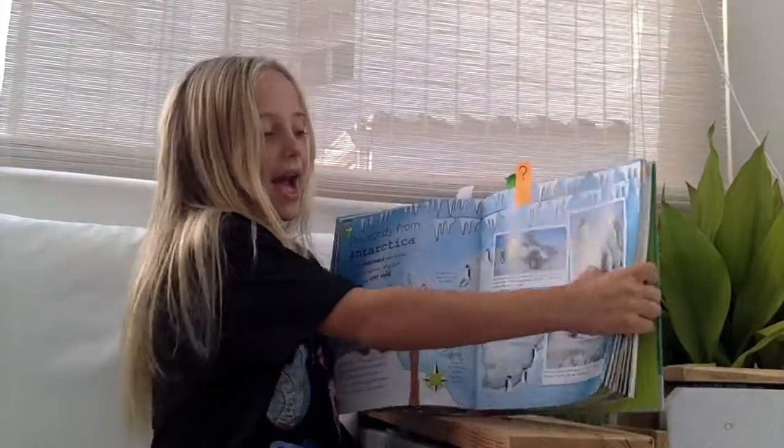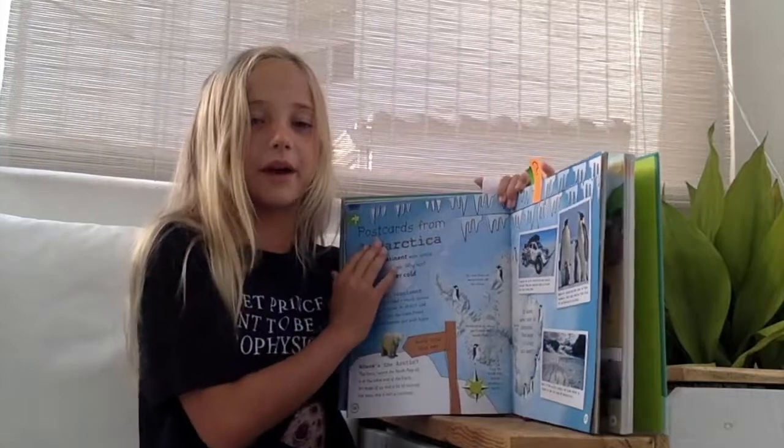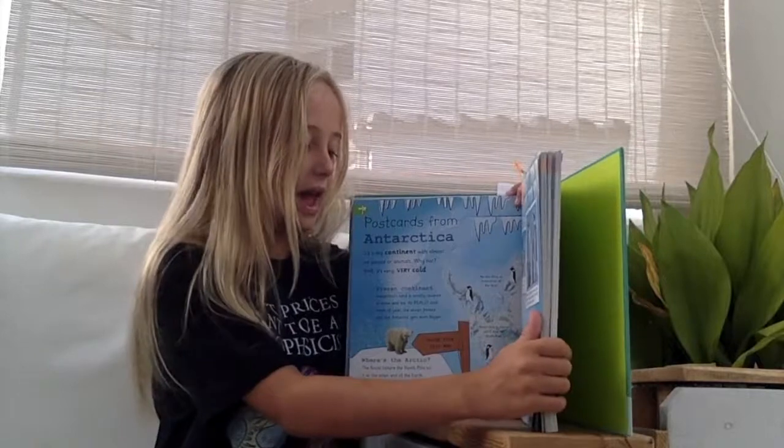I read this one and it was very interesting because it gave me lots of facts that I was very surprised about. Like, no one lives on Antarctica because it's too cold, and every time that the water freezes, Antarctica gets bigger.